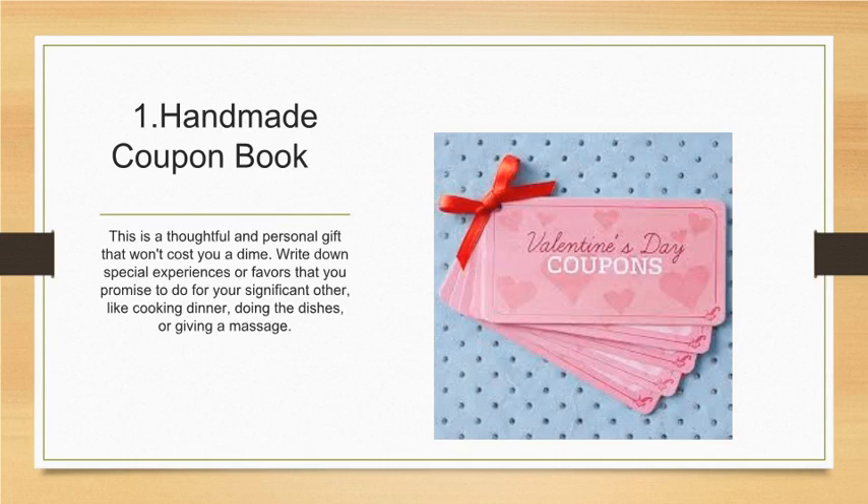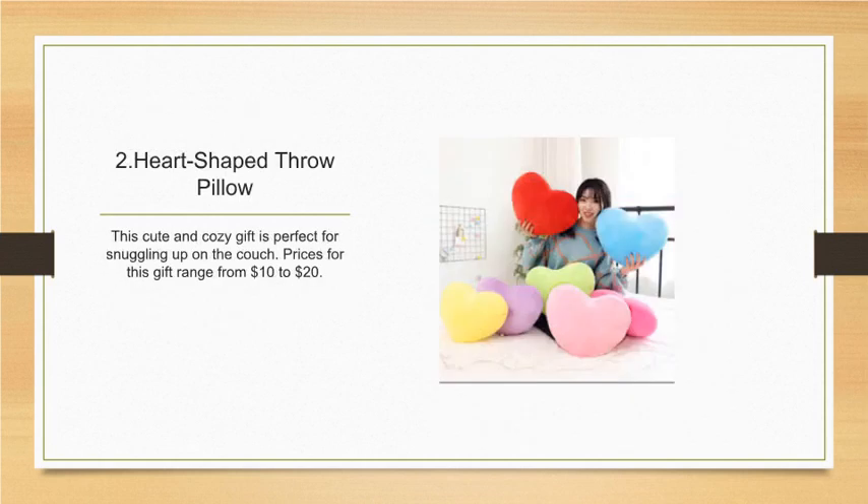Number one: handmade coupon book. This is a thoughtful and personal gift that won't cost you a dime. Write down special experiences or favors you promise to do, like cooking dinner, doing the dishes, or giving a massage. Number two: heart-shaped throw pillow. This cute and cozy gift is perfect for snuggling up on the couch, and prices range from ten to twenty dollars.